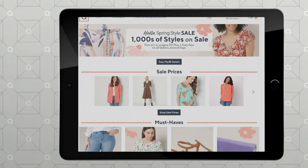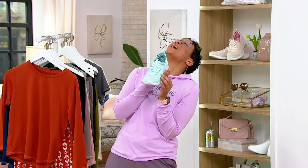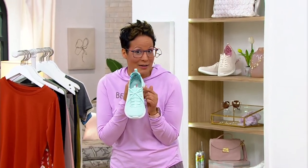Go to qvc.com to shop our event. This is Hello Spring — it is fashion days, three big days, and this is day two. I'll be back at 11 p.m. I'm Rachel Bosing. Let's keep shopping. And remember, our today's special value is from Skechers — we love it, and they're running out. Get it!